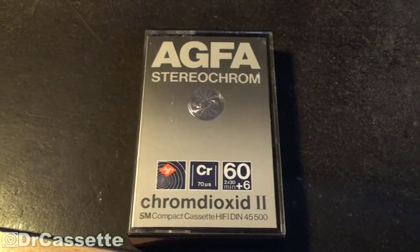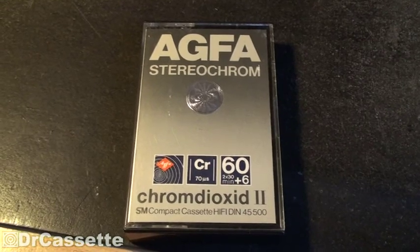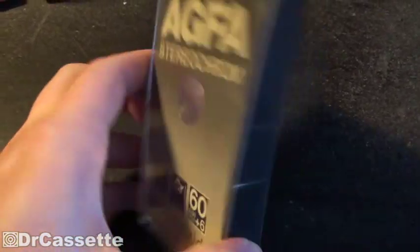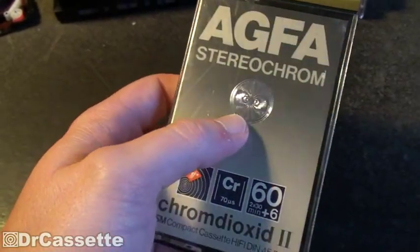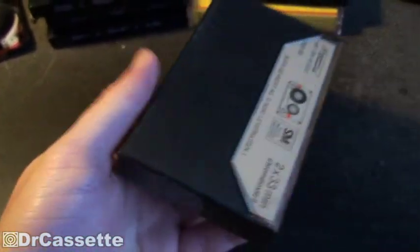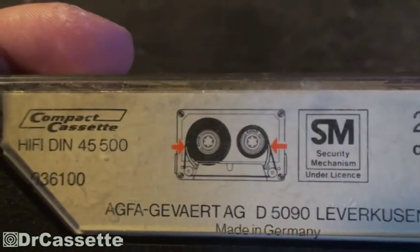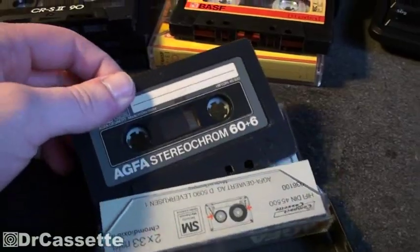By the way, BASF was not the only company to feature the security mechanism. AGFA, the other major German tape manufacturer — which also made films and tapes — had it as well. This is an early 80s AGFA, around 1981, with a nice shiny pattern. This is a 'stereo chrome'; there was also a 'super chrome' with a golden label instead of the silver one. As you can see, they have the security mechanism under license and even give you a little symbol showing what the security mechanism means.